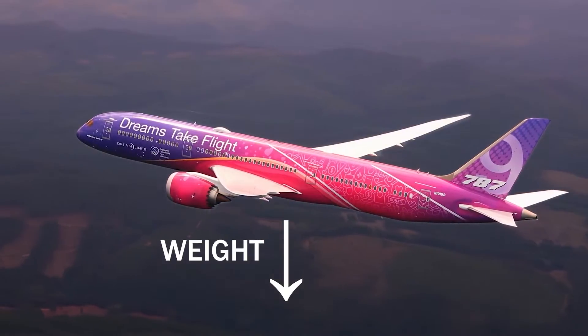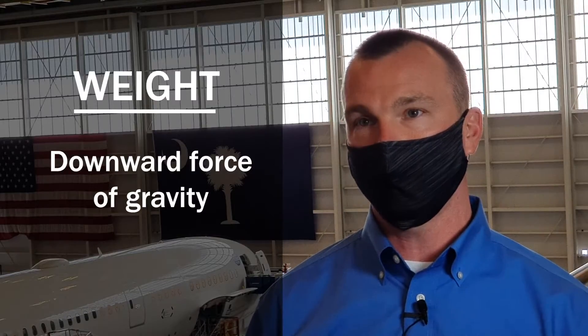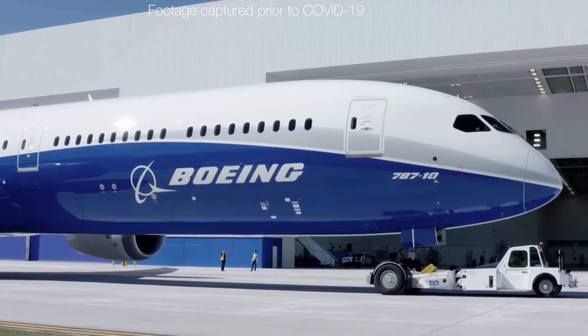Weight is just that — it's the mass of the aircraft times gravity. So you can imagine in a 787, just to give you an idea, it's nearly 600,000 pounds.